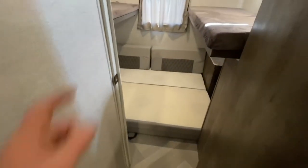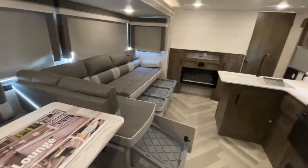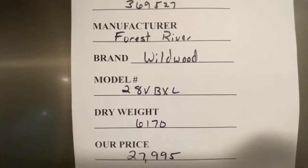Once again, lightly tap that like button down below, and leave a comment — let me know where I can do better. Check us out on the web at camperkingdom.com, and continue to subscribe to find more great content for every RV we have coming in. Come see us.